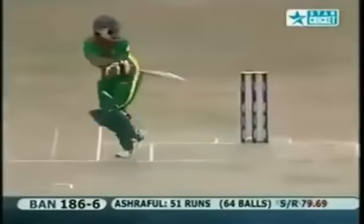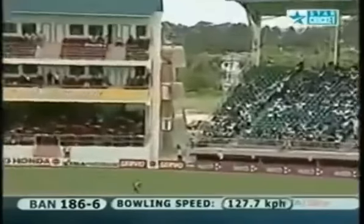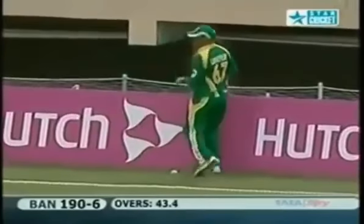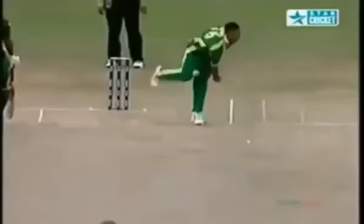Straight down the ground - doesn't get better. He's the man at long on but had no chance whatsoever. Superb way to reach a half century. It's cheeky - very cheeky. Not the easiest shot to play but he's played it effectively. Consecutive boundaries - good eye needed to do that. Top edge but a good edge.